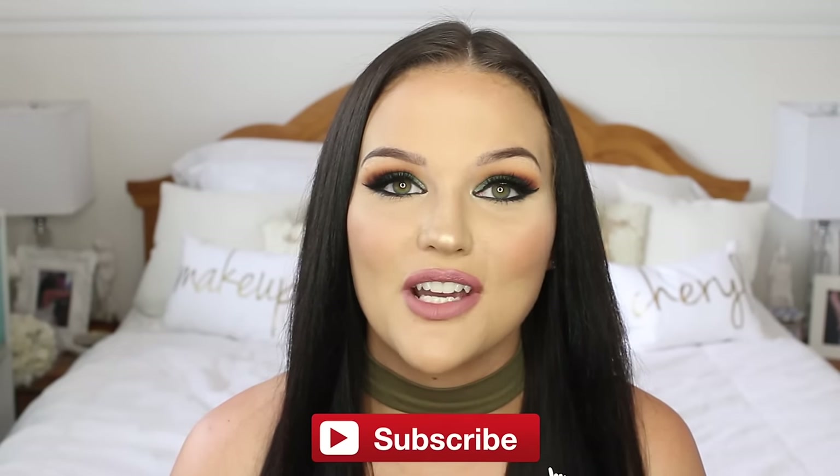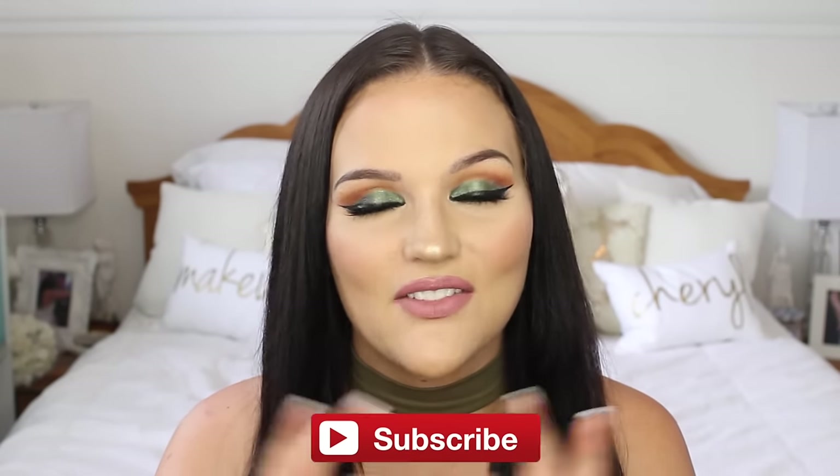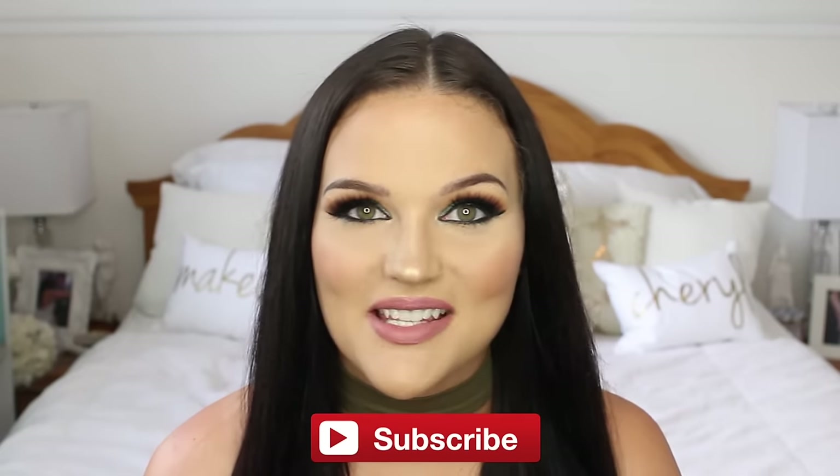That's everything for my July favorites! I hope you guys enjoyed it. Thank you so much for watching. If you're not subscribed already, please hit that red subscribe button down below. I'll see you guys in my next video!